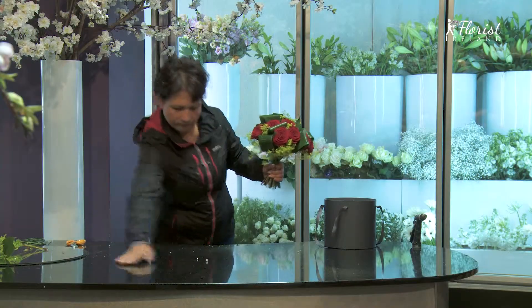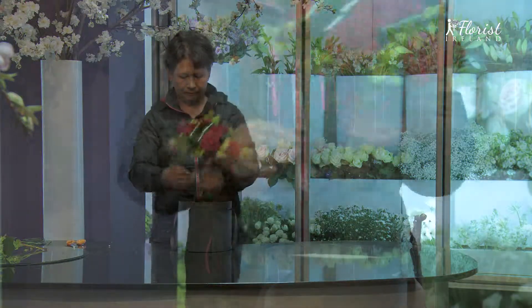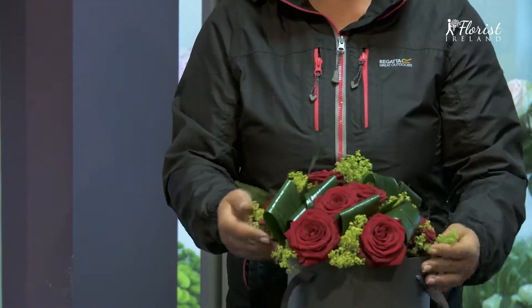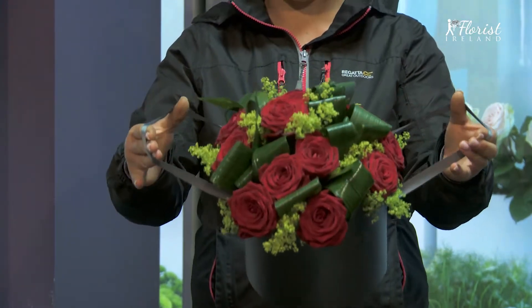We bring you the most up-to-date designs, beautifully made with the freshest flowers available. At Flowers Ireland we love flowers, and it shows in every bouquet we handpick and make for you.